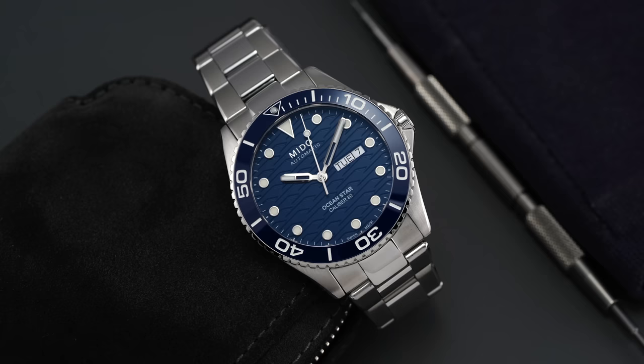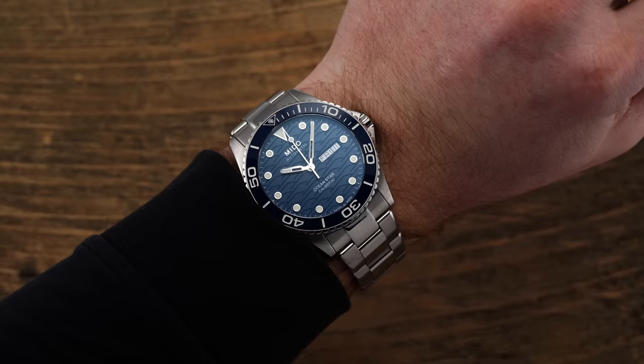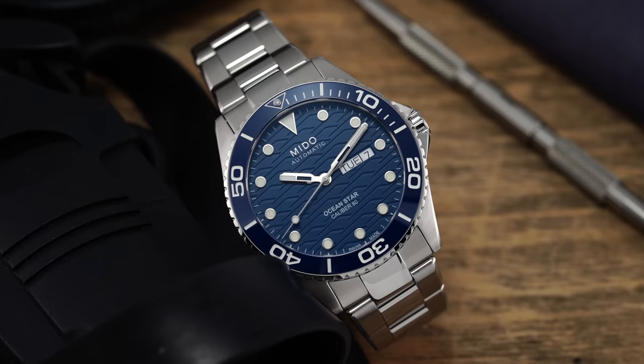One other brand to throw in at a similar price range is the Mido Oceanstar 200C — their standard contemporary dive watch with modern specs. 42.5-millimeter diameter, 12.25 millimeters in thickness, so a bit more refined than some other options. Pretty compact lug-to-lug, wearing like a 40.5 to 41 on wrist, 200 meters of water resistance, and an ETA C07.621 movement — a higher grade of those C07 movements with an 80-hour power reserve and sapphire crystal with good anti-reflective coating.